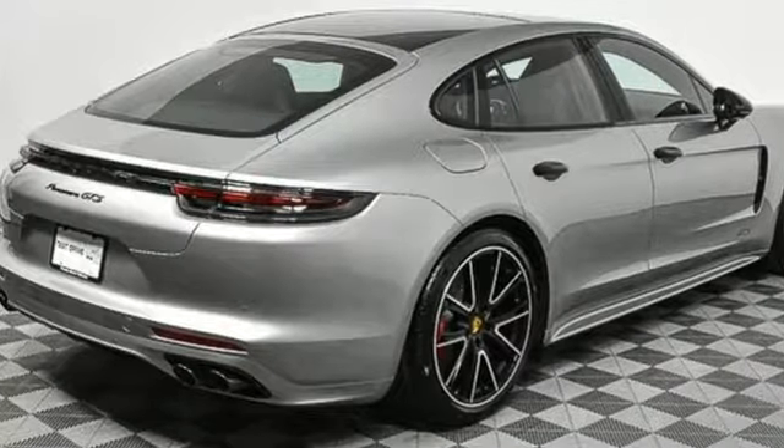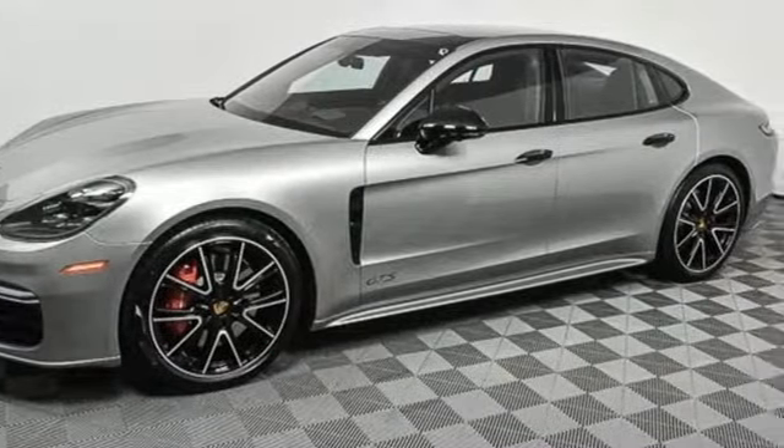Porsche, highly intelligent performance. There's even more to see in person. Take it for a test drive today.